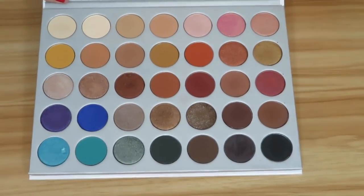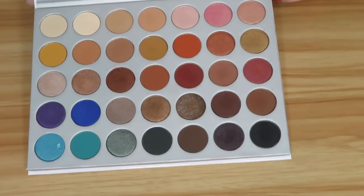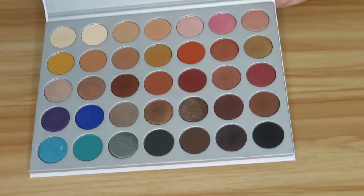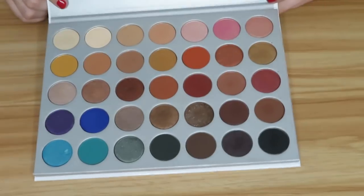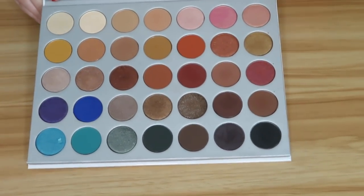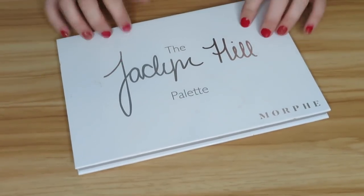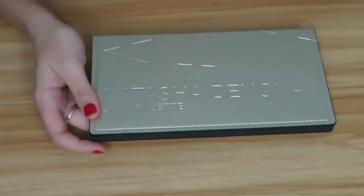Then we have the Jaclyn Hill palette — another one I will definitely be keeping. I really like this one a lot. I love the different color tones in it and I think it performs a little better than the Vault palettes, even though I still like those and find nothing wrong with them — sometimes you just have to work with them a little more. I absolutely love this palette and will be keeping it, but I need to dip into it more.